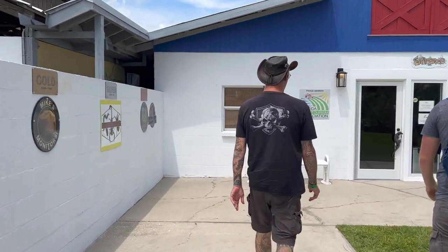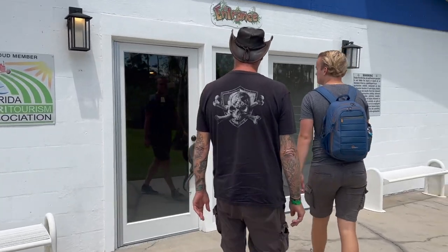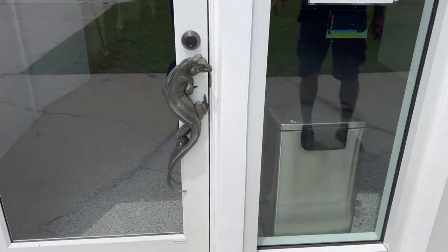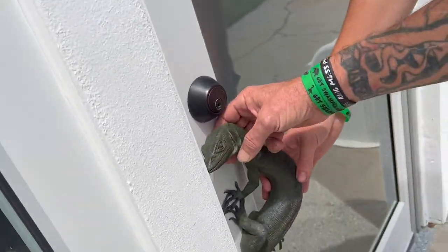It's a lot different — oh my goodness! Look at these door handles — those are cool! There's a monitor lizard and a cyclura. Those are super cool.